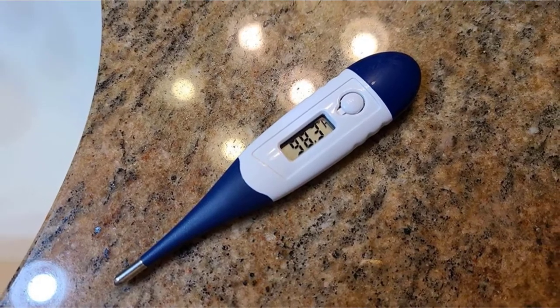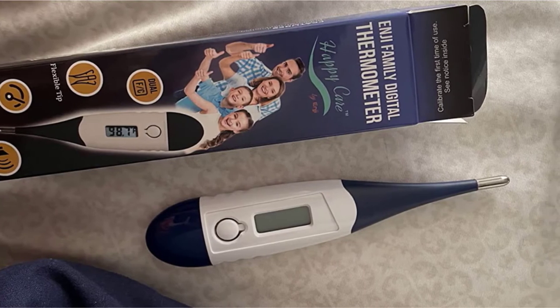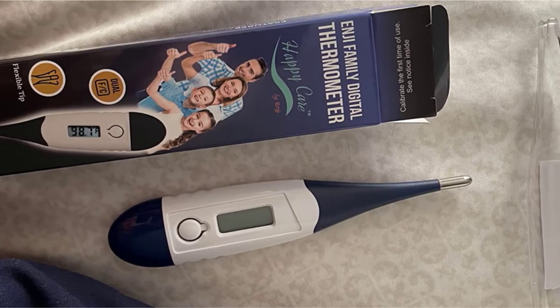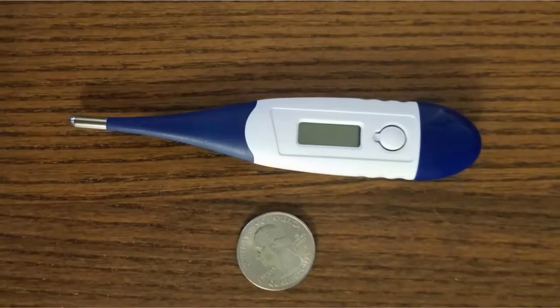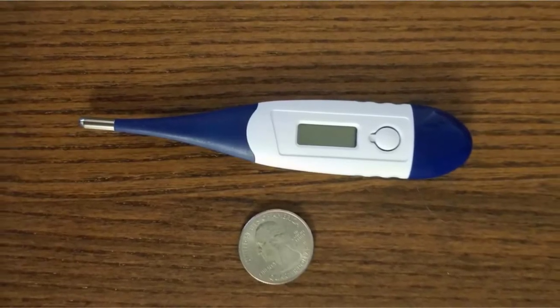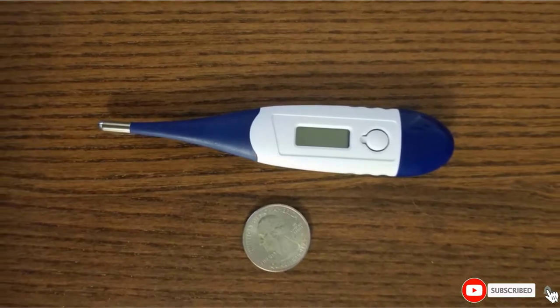Readings can easily be switched between Celsius and Fahrenheit by pushing a button and are visible to the pet owner within 20 to 35 seconds, depending on the site used to take the measurement. There is no backlight. However, the thermometer overall is guaranteed non-toxic, avoiding mercury in its design, unlike traditional thermometers.